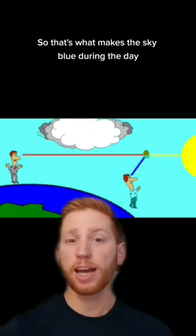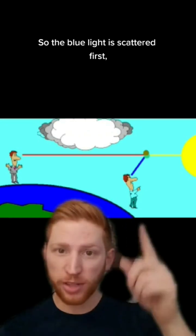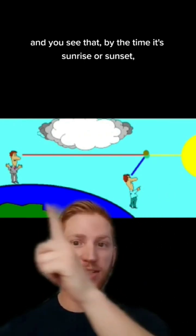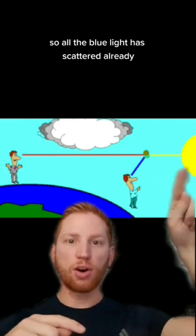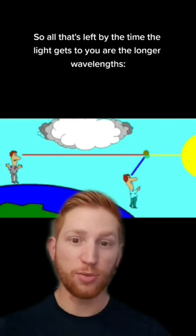So if that's what makes the sky blue during the day, why are sunsets and sunrises yellow or red? The blue light is scattered first, so during the day the sun is closer to you. By the time it's sunrise or sunset, the sun is down across the horizon, so all the blue light has scattered already. So all that's left by the time the light gets to you are the longer wavelengths.